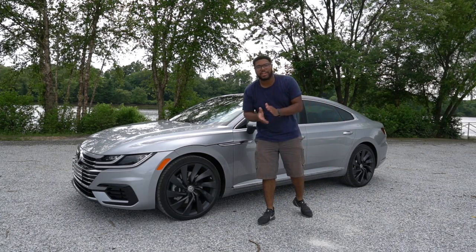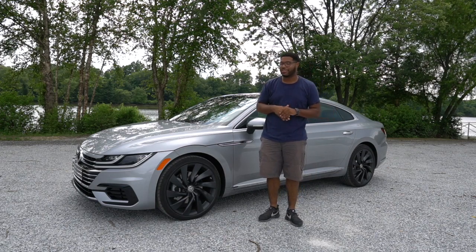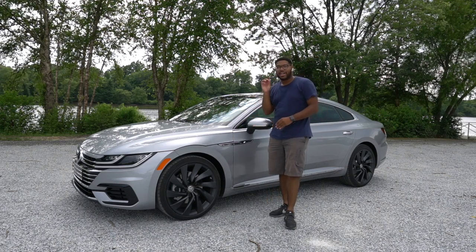Hey guys, welcome back to JR14. Here I am with another video for you guys. Like I told you from the New York International Auto Show, right behind me I told you I was going to be able to review one of these — the 2019 Volkswagen Arteon.